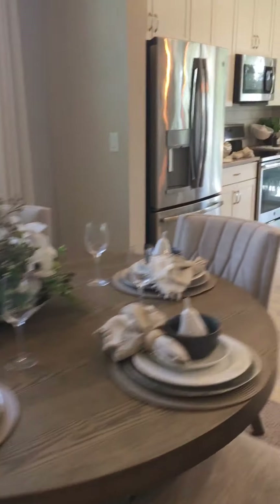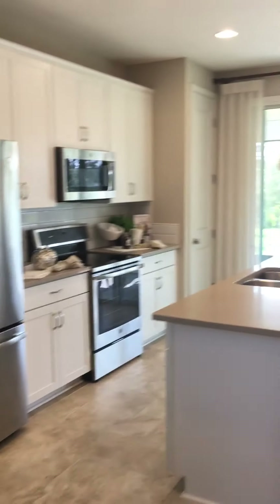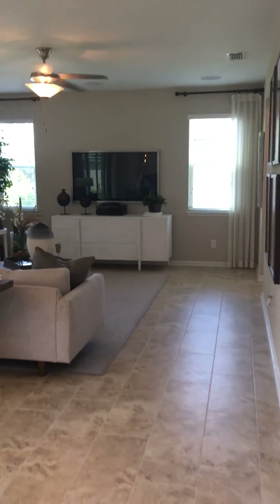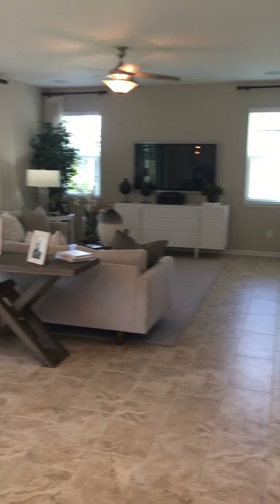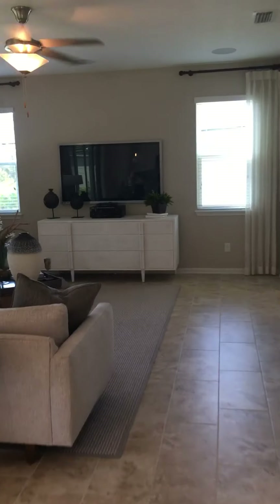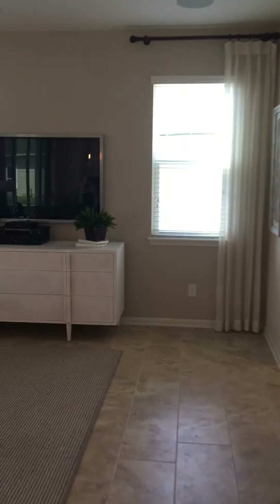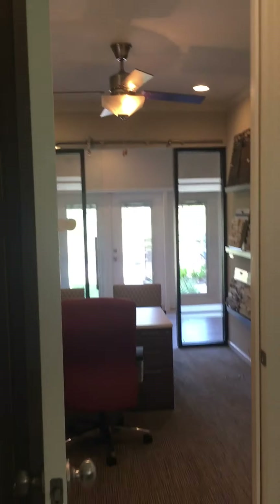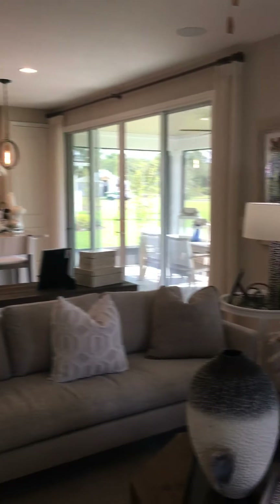From here you have your formal dining area and your kitchen with a pantry over in the corner, and here's the living room space — that's a good amount of space, you can do a lot with it. Around the corner is the garage — right now it's being used as an office, but this would be your garage area. From the garage you come directly into the living room.